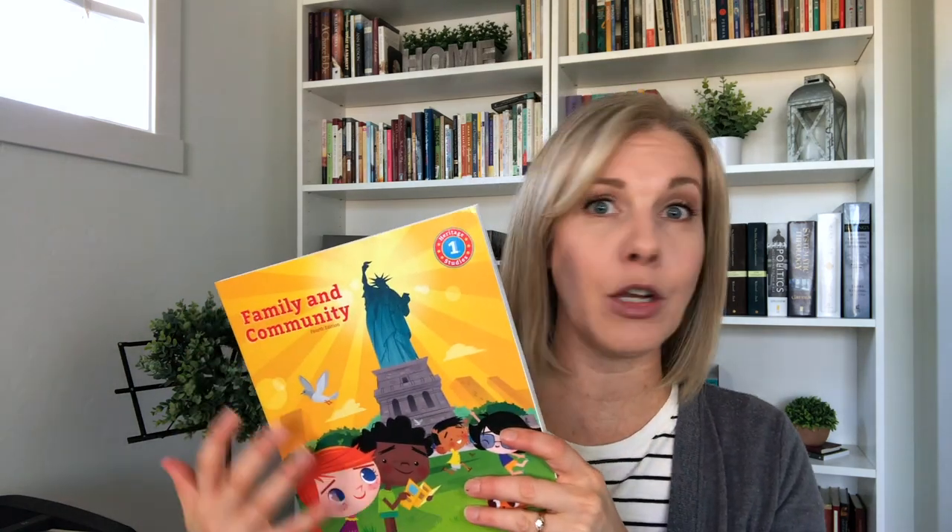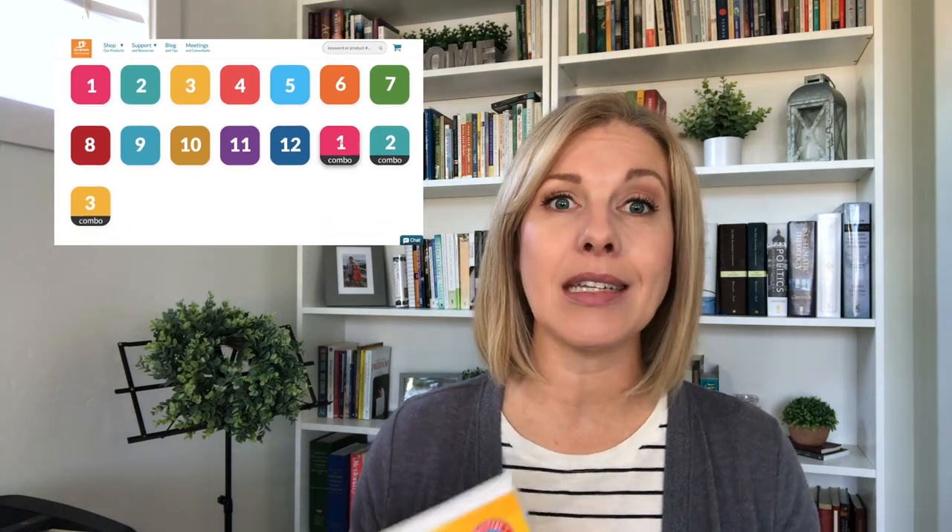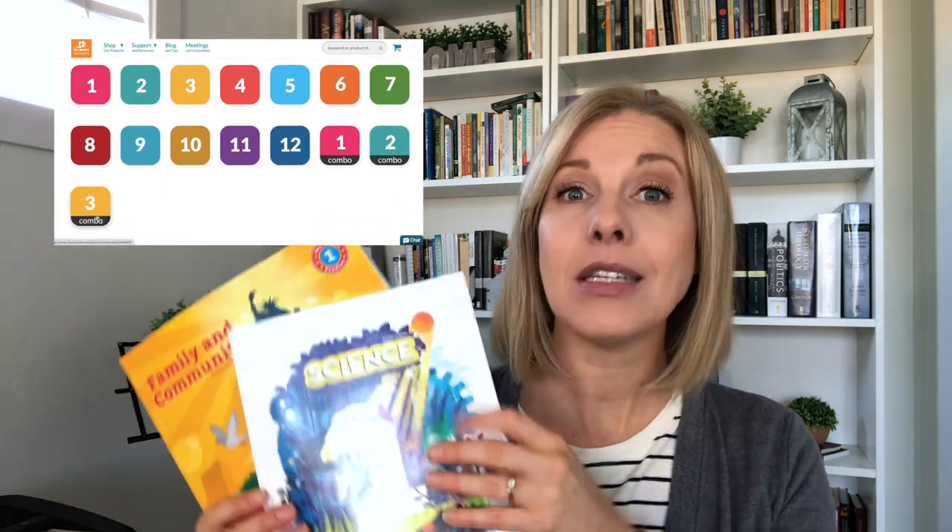Hey everyone, did you know that you can get the BJU Press Heritage Studies and Science curriculum video lessons for first, second, and third grade as a combo set? You could purchase first grade Heritage Studies video lessons for one price, then purchase the first grade science video lessons for another price. Or if you scroll down a little bit farther, you'll see a combo where you can get Heritage Studies and science together for the price of one — kind of a two-for-one deal.